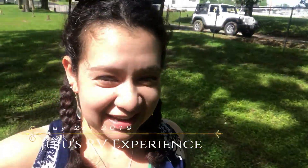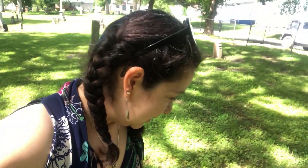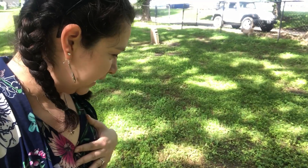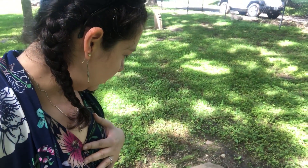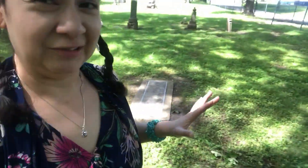Oh my god you guys, we found a cemetery! I just saw a headstone — it's so worn off I couldn't even read the date. Even this one's hella old. Dude, 1886 to 1891. I'm in heaven right now, this is so cool, I can take pictures.